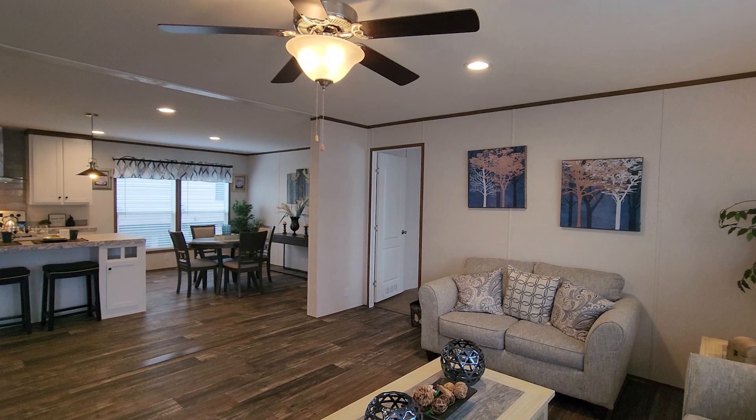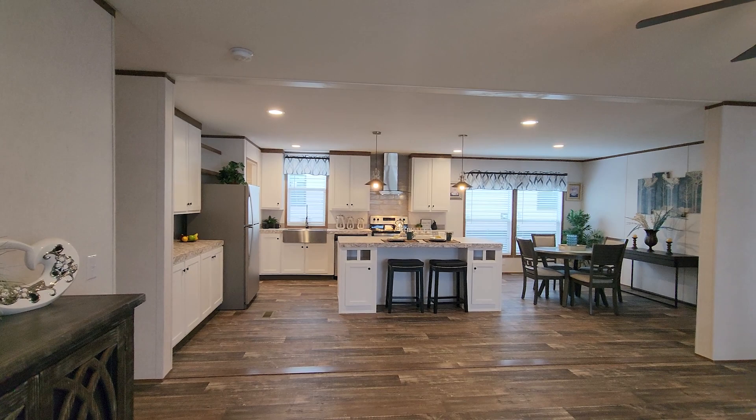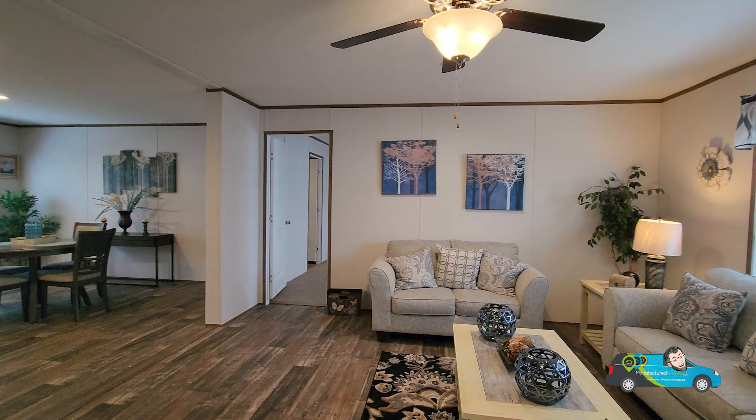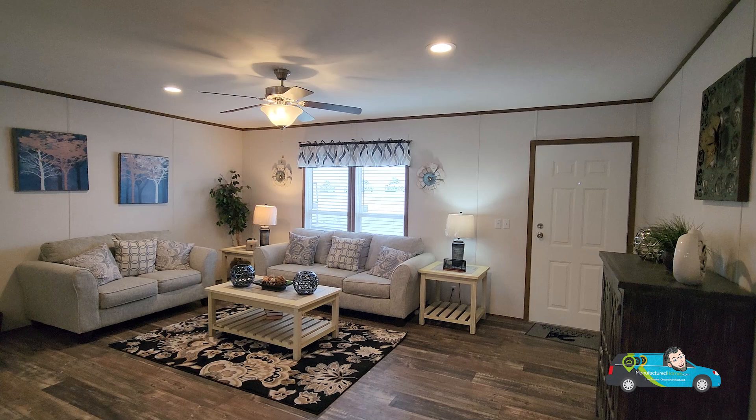Walking in, as you can see, we have a board and batten open floor plan. This home is on the more affordable side of things, which we'll get to at the end of the video. The size of this living room is 18 feet by 14 feet, 8 inches — that's a pretty good size. You have two windows there to let that natural light in. I personally would like them to be a little bigger, but it's not too shabby.